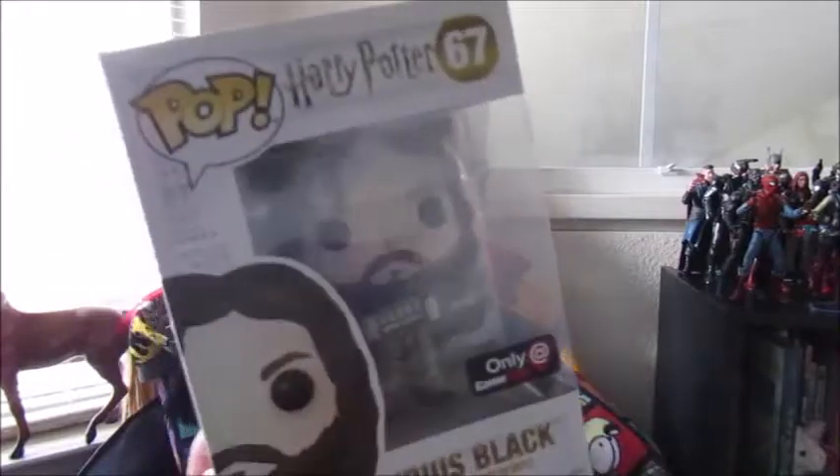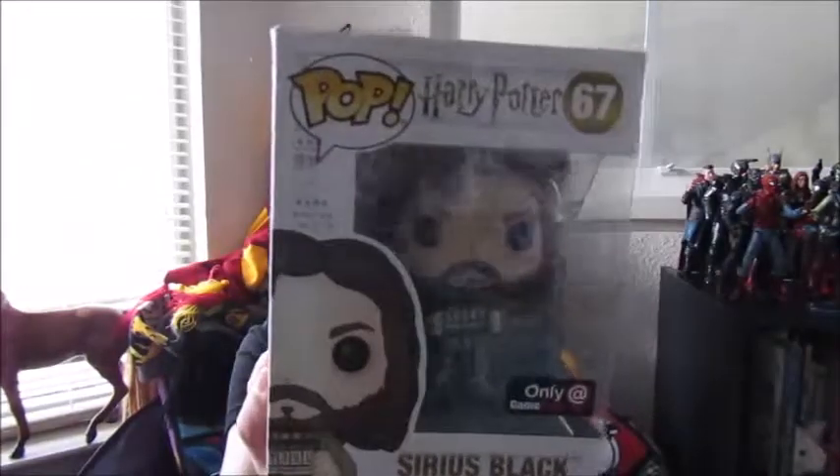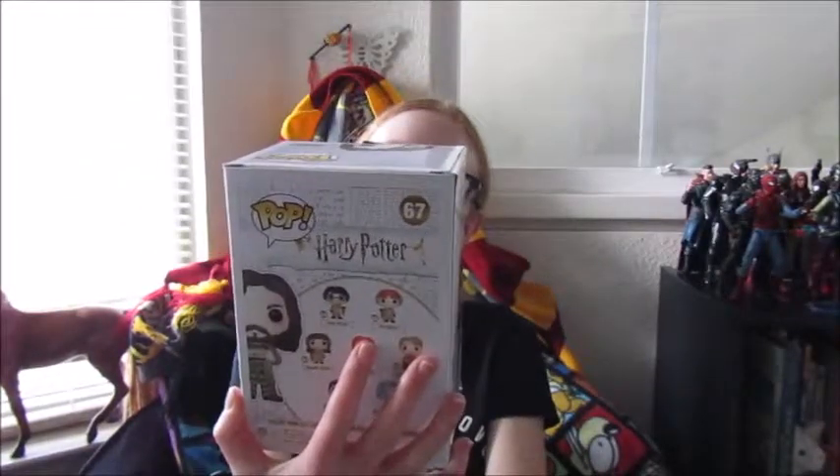Here's what he looks like. He is a GameStop exclusive. Oh my gosh, I really like that. This is my first Harry Potter pop and I want to get more. I want to get a Harry Potter, I want a Ron, I want a Hermione. Here's all the other ones you can get. I'm not going to open this one just yet — I'm going to do a separate review so this can have its own showcase.